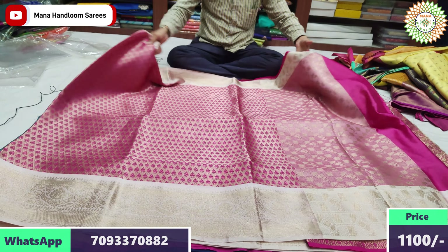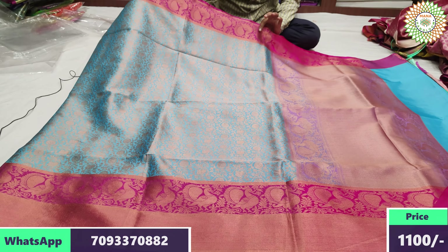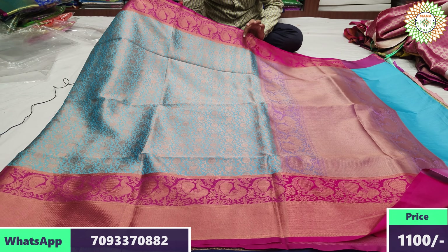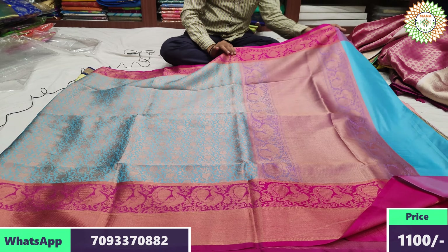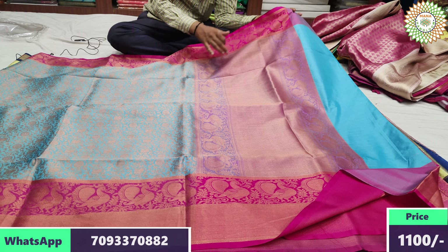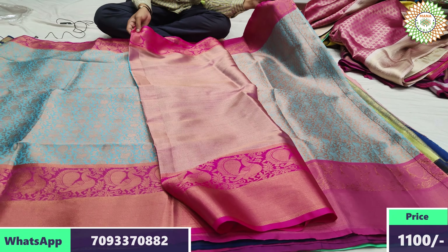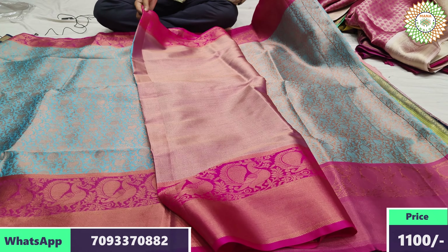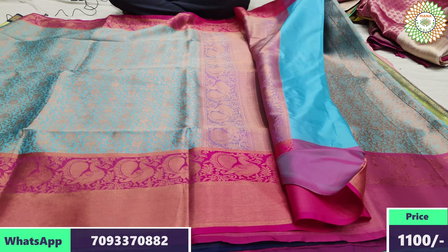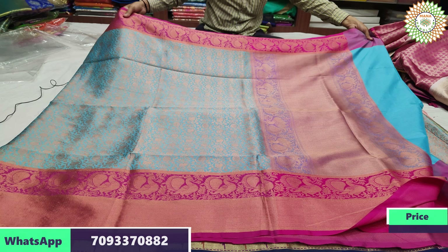Brocade style — blue color with pina pink color border style. This is the brocade color style and brocade border design. Range 2200 rupees, after discount 1100 rupees.